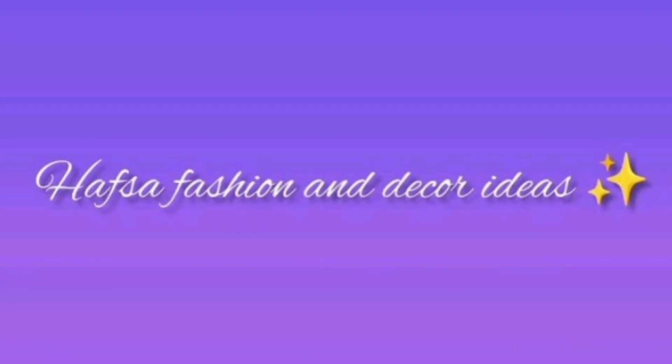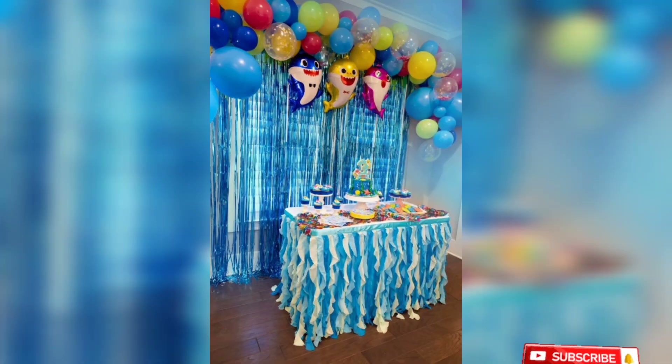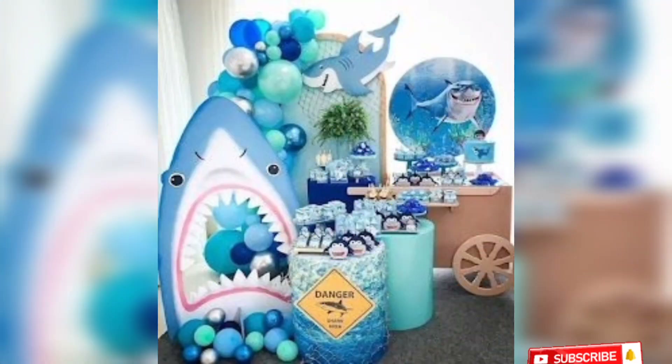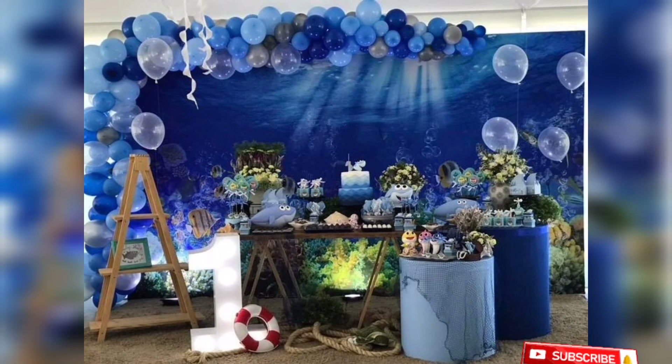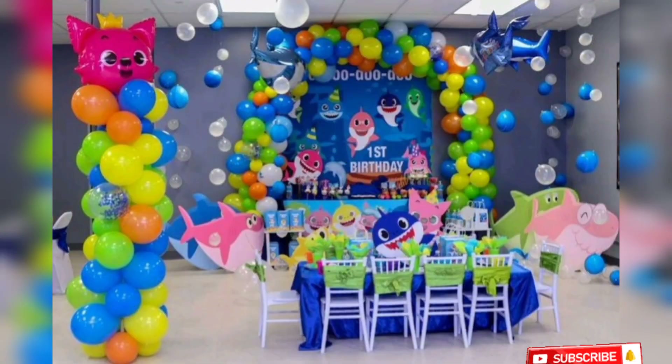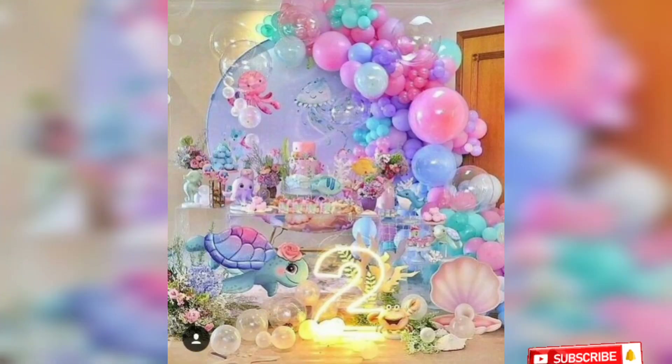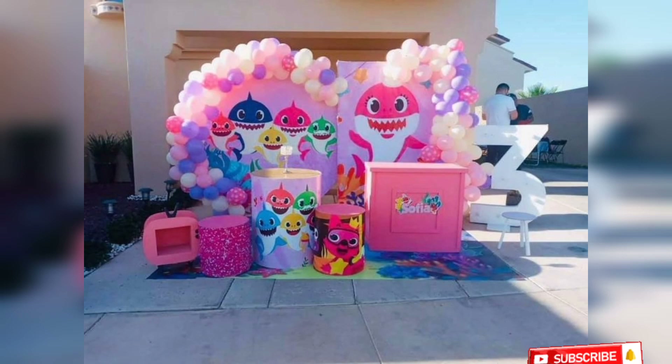Bismillah ar-Rahman raheem. As-salamu alaikum, welcome to my YouTube channel. I have the beautiful and latest style decoration ideas for you. This is the latest decoration idea for boys and girls.